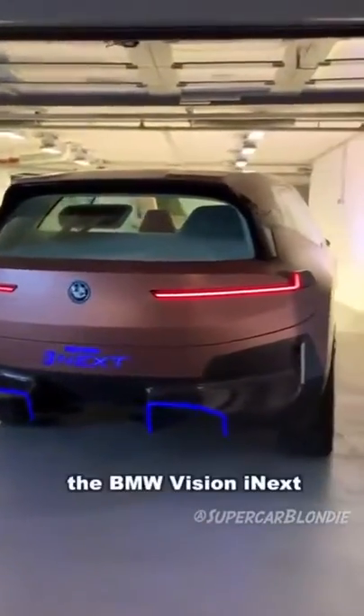So that's kind of crazy. The BMW is using iNext. What do you think?